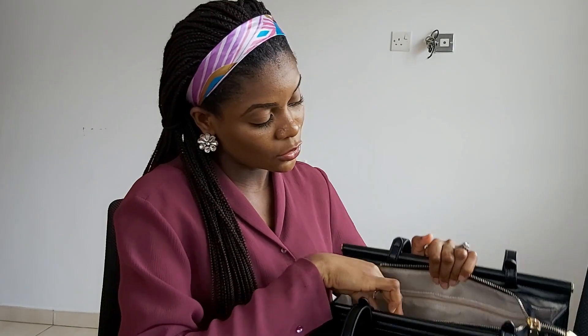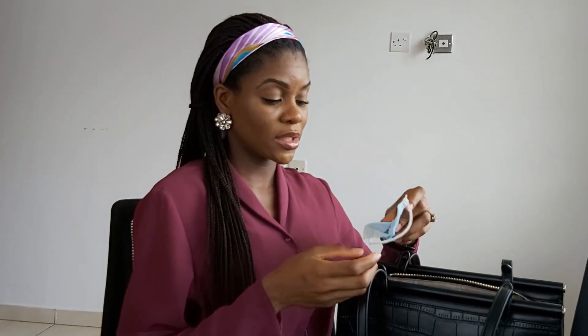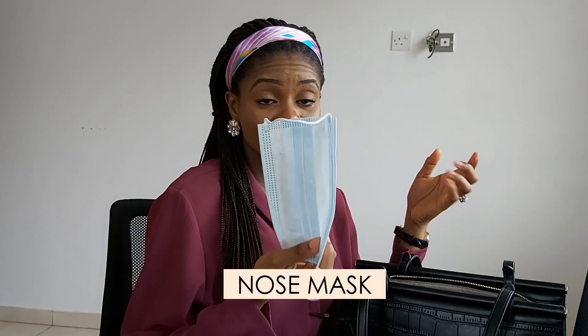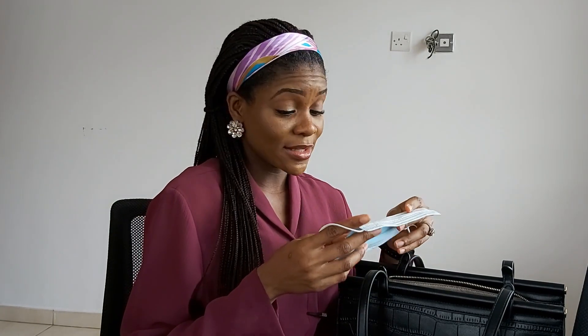When you open the other compartments in the bag, I have my nose mask in there. I like to go around with a nose mask because you never can tell where you'll get to and they'll say you can't enter without a nose mask. So I just like to have a nose mask in my bag.